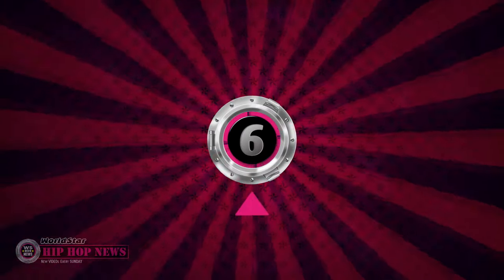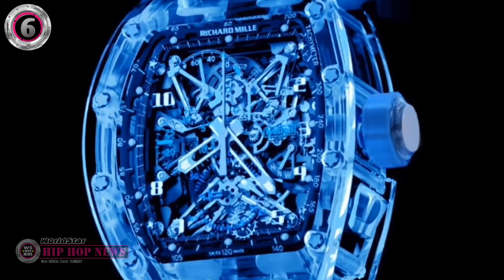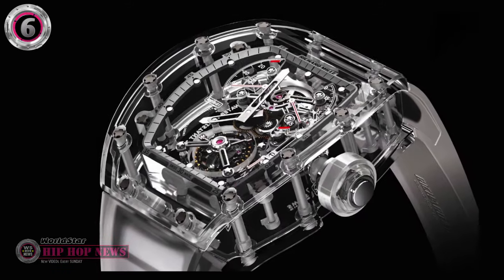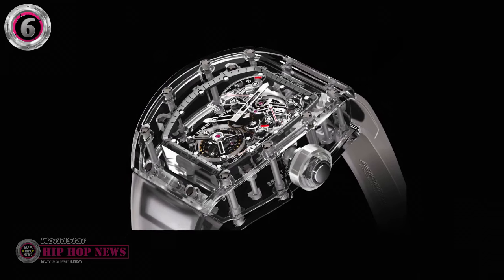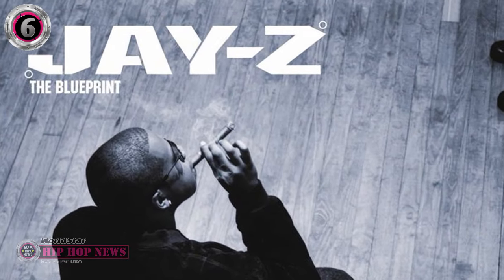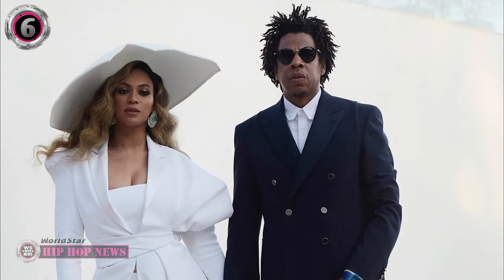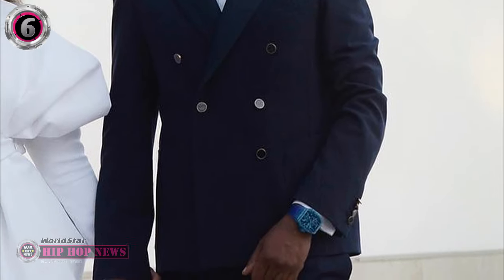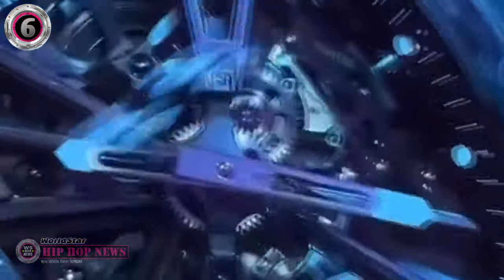Number 6. This one-of-one Richard Mille is truly one of a kind. The original RM56 came in clear sapphire, of which there are only five in the world, but Jay-Z had his customized in translucent blue sapphire by celebrity jeweler Alex Todd to commemorate his iconic album, The Blueprint. Jay-Z has worn it multiple times, notably during the B-Sides 2 event at Webster Hall, as well as to the NAACP Image Awards in 2019. This custom watch is one of the most exceptional pieces in Jay-Z's watch collection.